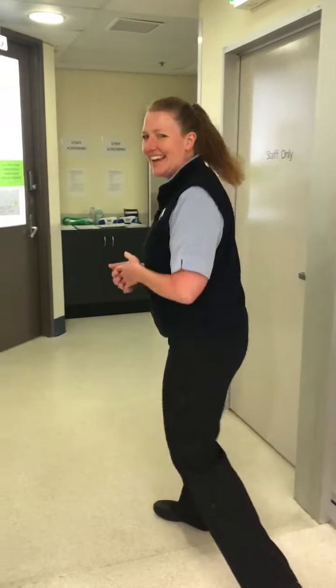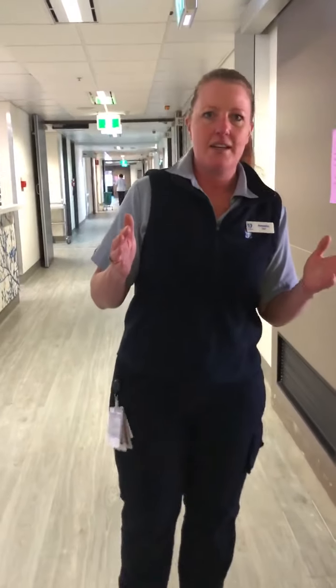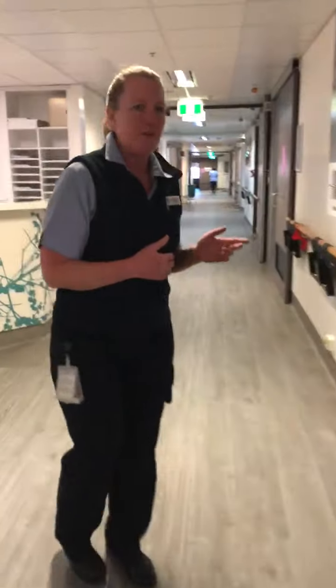I'm going to take you down to one of the rooms on the ward first and we'll have a look at that, then we'll go look at birth suite. On the ward we have a combination of rooms — we've got some shared rooms and some single rooms. The shared rooms only ever have two people in them, they're quite spacious, and your partners can still stay even in the shared rooms. Let's go have a look at one of the single rooms.